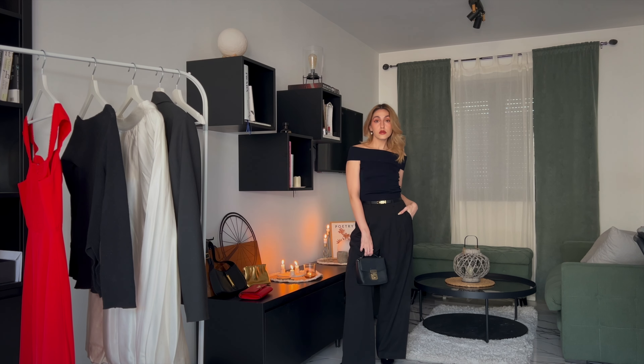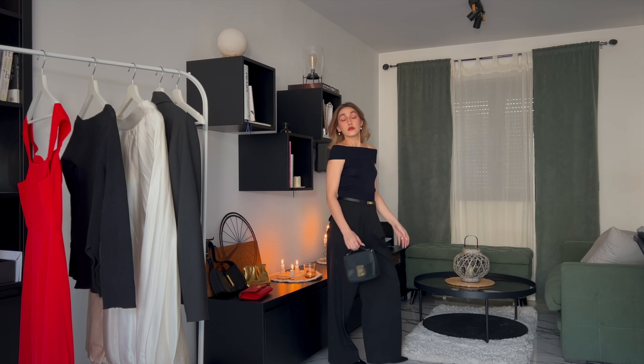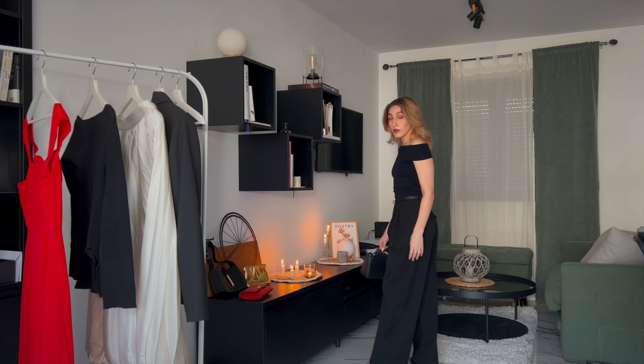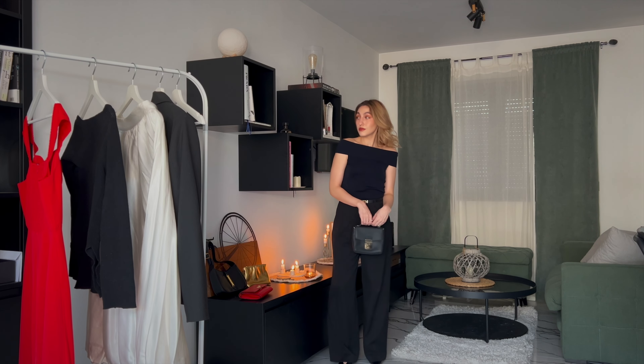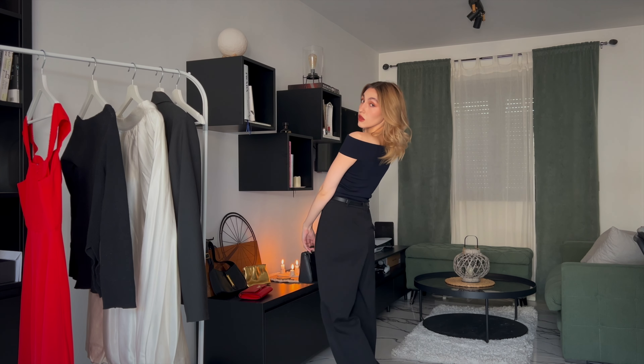This outfit definitely falls into the category of effortless chic, which is always good to have in your wardrobe for those situations when you're not quite sure what to wear — you know it's evening wear, but you also don't want to be overdressed.